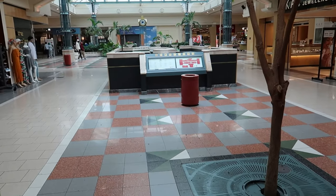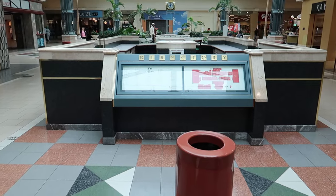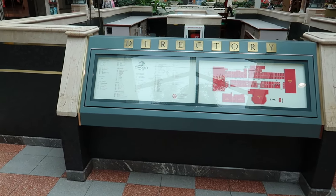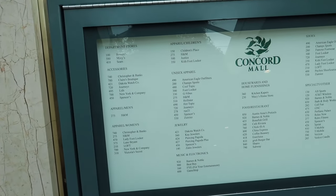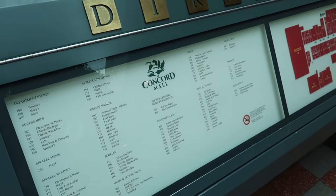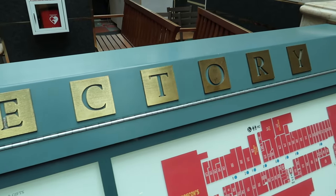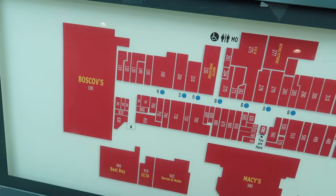Over here we have this empty help desk with the directory built right into it — just more of these old-school touches that contribute to the overall charm of this place. Everything you see in this mall is this teal green color with these shiny brass accents. It just reminds me of how everything looked in the early 90s.